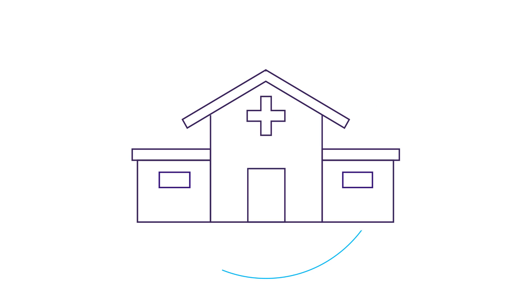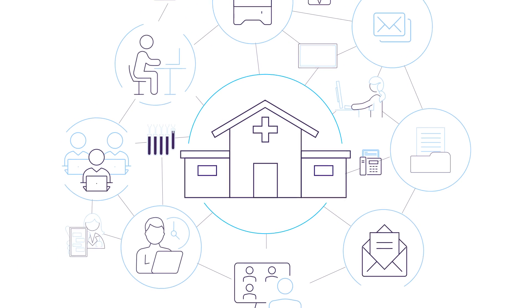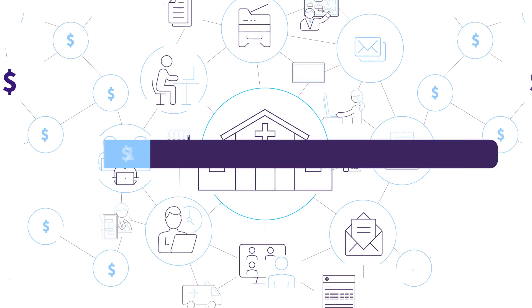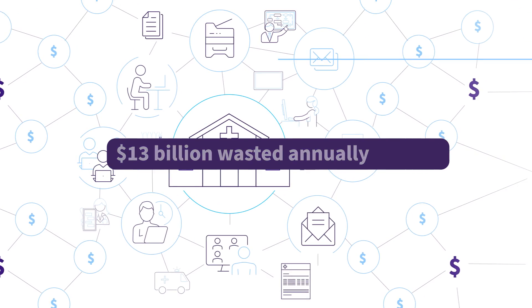Our frontline healthcare workers are overburdened and under-leveraged. Clinicians spend half their valuable time on administrative tasks that don't require their expertise, pulling them away from patient care. This equates to over $13 billion wasted annually on inefficient administrative burdens.